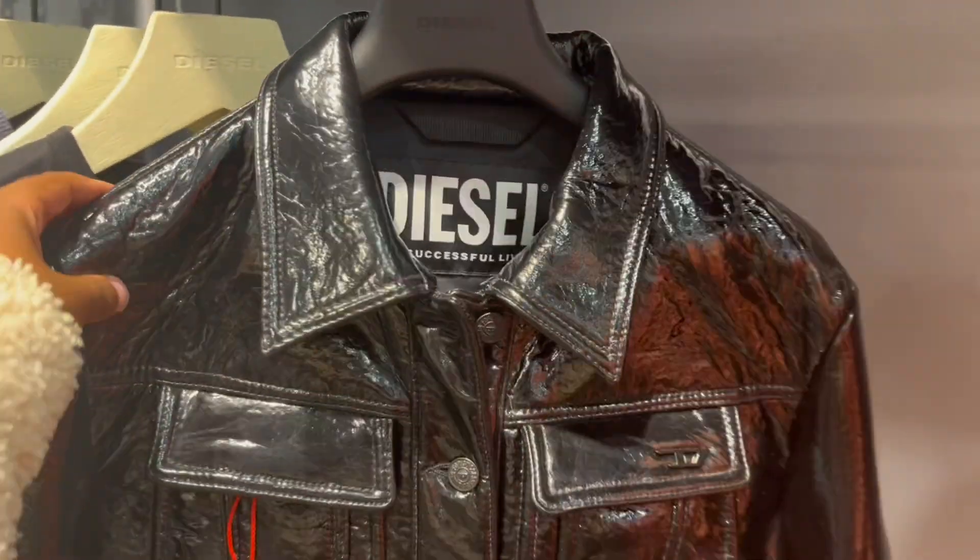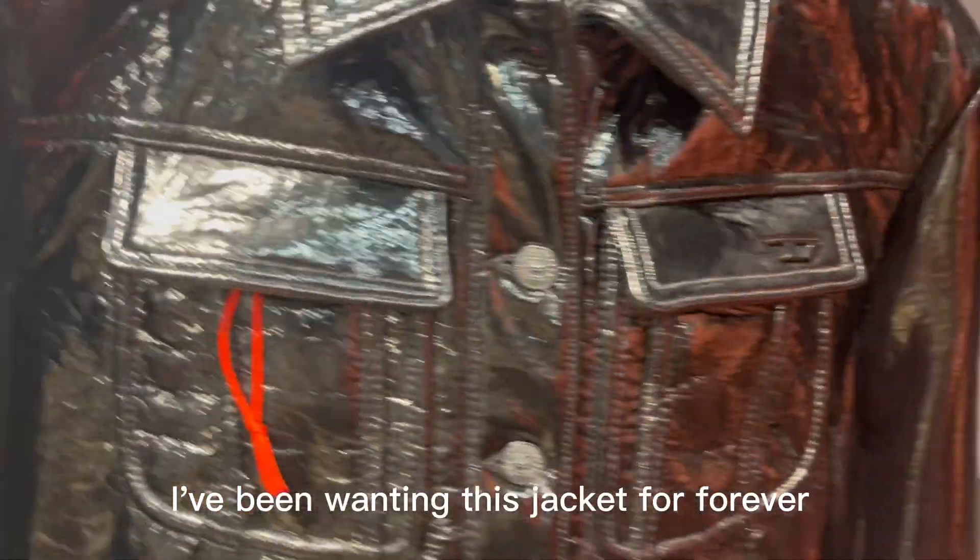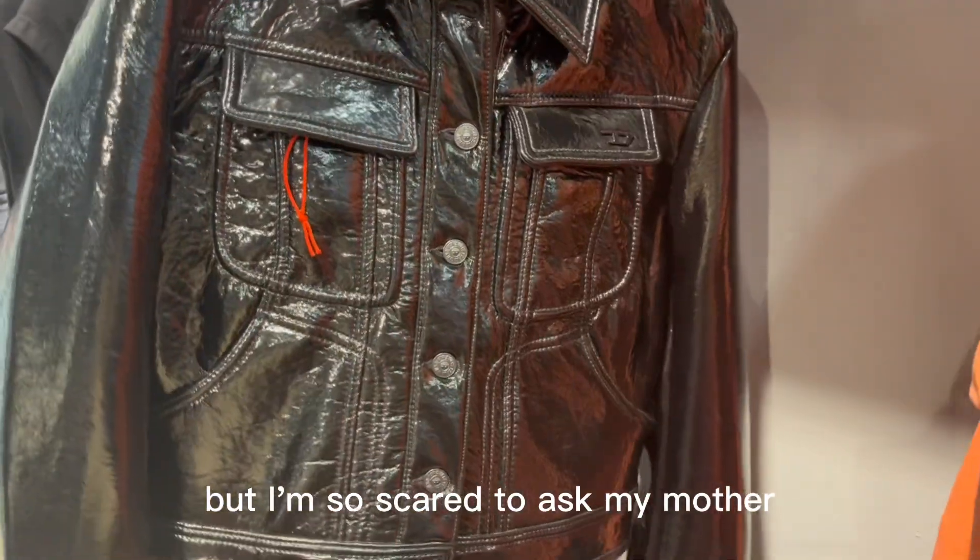I'm in love. I've been wanting this jacket forever but I'm so scared to ask my mother.